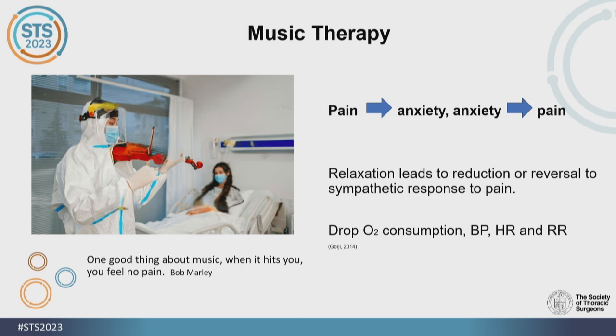By relaxing efficiently, we can drop oxygen consumption, and blood pressure, heart rate, and respiratory rate can all be normalized.